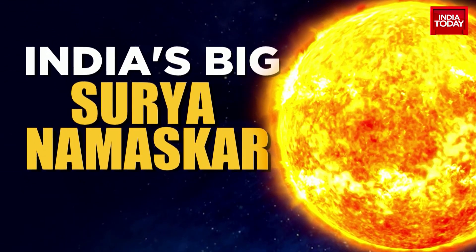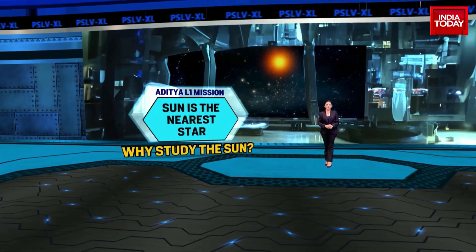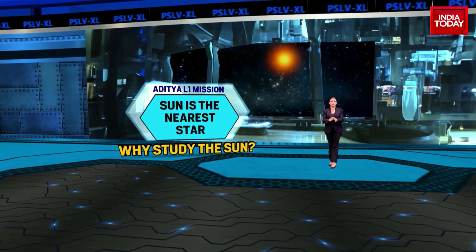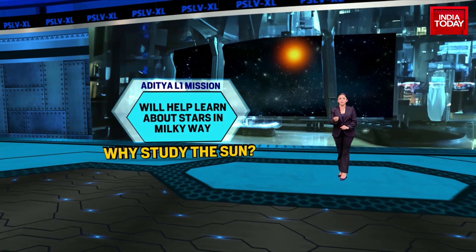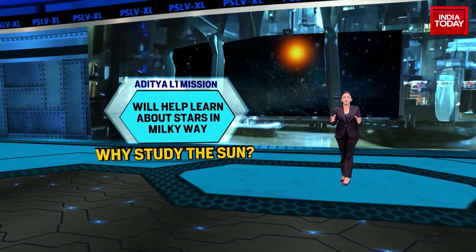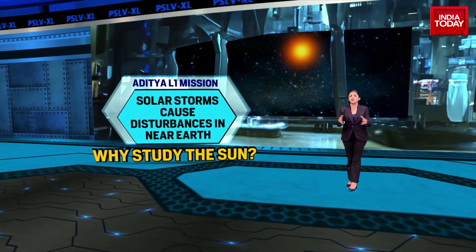So why are we studying the sun? The sun is the nearest star and therefore can be studied in much more detail compared to other stars. By studying the sun, we can learn much more about stars in our Milky Way as well as about stars in various other galaxies.